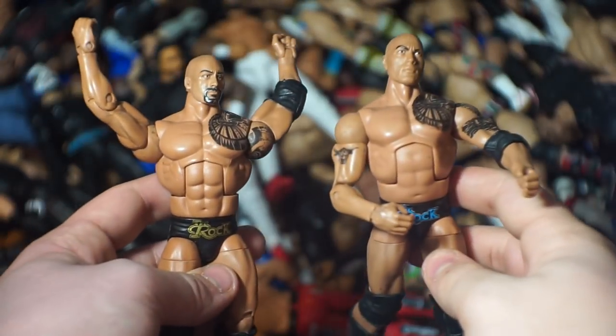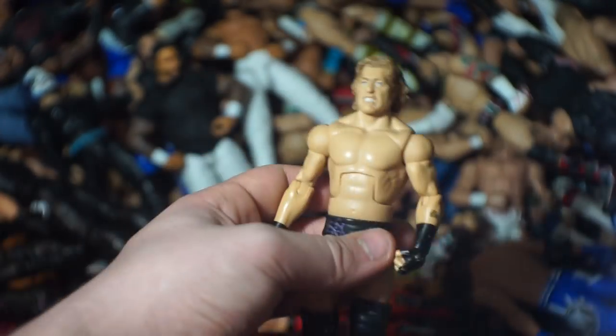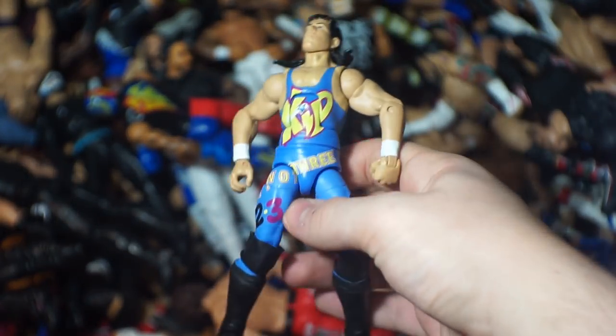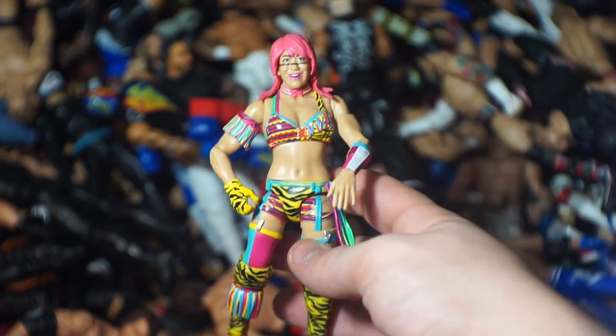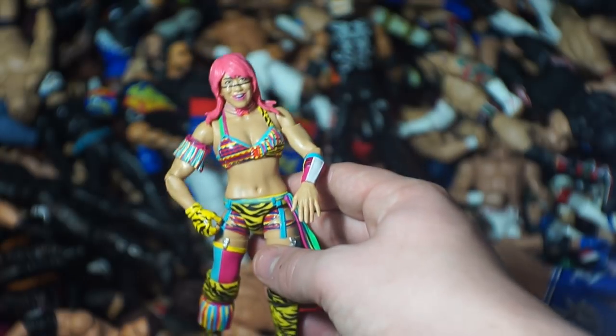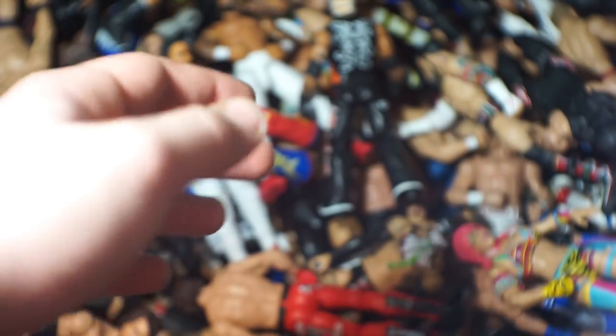Here we've got two Rocks right there, Santino Marella, another Sting — this one is absolutely messed up, the legs are so loose from the leg swap — and William Regal. Here we have two Rey Mysterio figures, a Heath Slater, and the 1-2-3 Kid — I picked this up for like ten dollars on Amazon. Here we have Asuka — I really love this attire and don't know if I'm going to get the NXT one. Here we've got my referee — a one-of-a-kind gem right there.